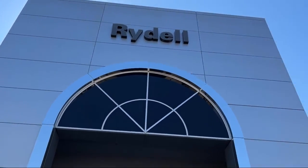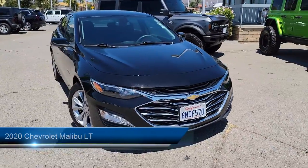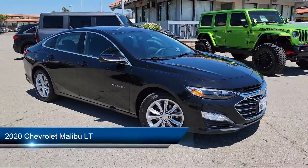Welcome to Rydell Chrysler Dodge Jeep Ram. Here's a look at another one of our great vehicles for sale. It comes equipped with steering wheel mounted phone controls and rear side curtain airbags.